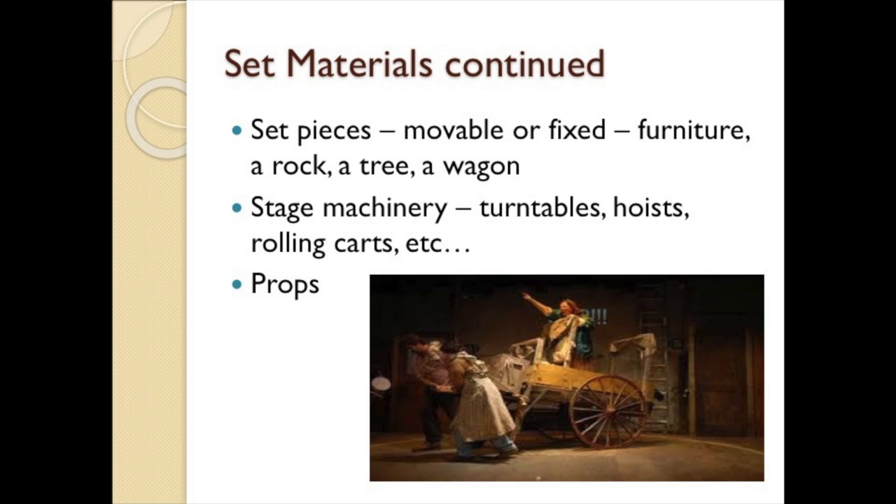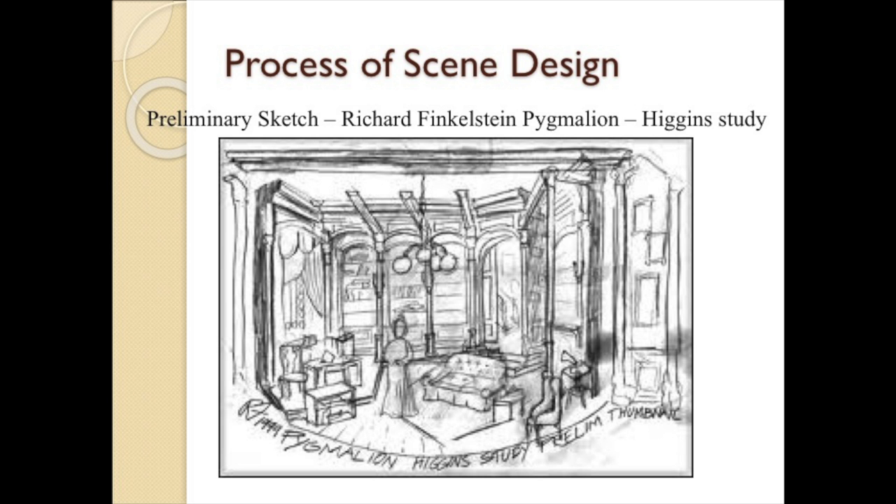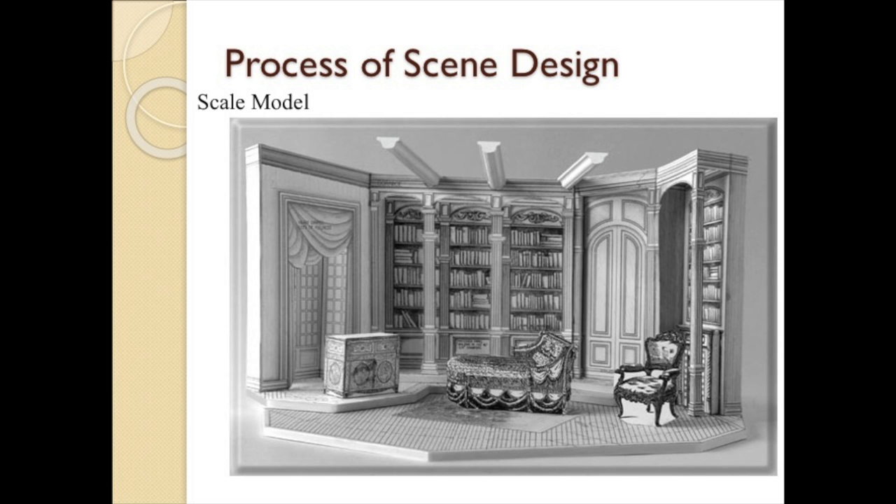The scenic designer must be part architect, part engineer, part accountant, and part interpretive genius. He will begin with a sketch, then move on to storyboards or, for a box set, perhaps a scale model, and then give his final scenic design.